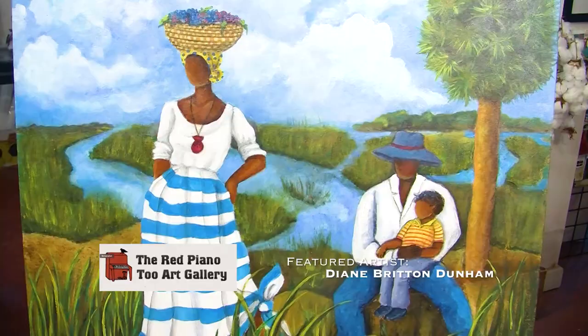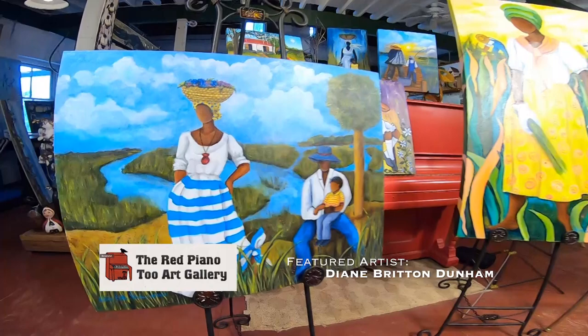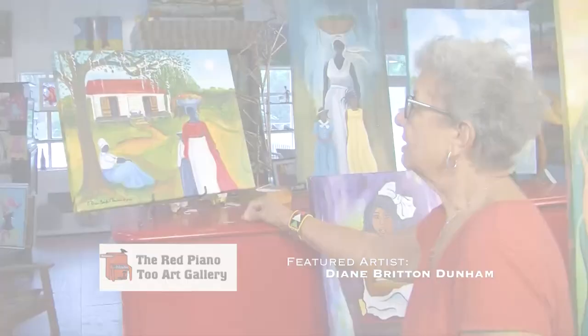Family is very important to our way of life. Diane really captures that with the father taking care of the child, and the mother standing with a beautiful sweetgrass basket filled with flowers on her head.